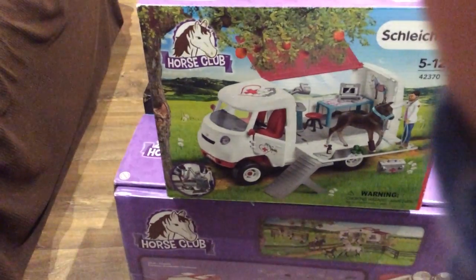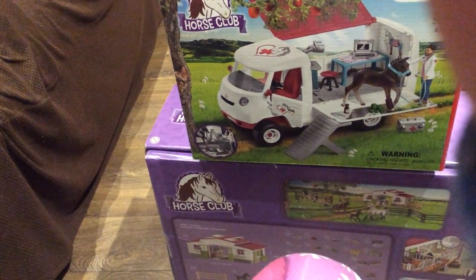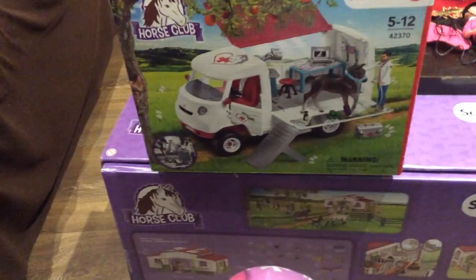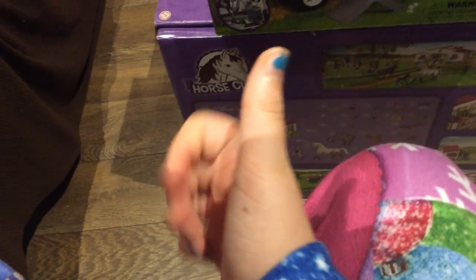It's Horse Crazy 101 here. Sorry if the lighting's bad and if I sound super tired and kind of sick — I got up like five minutes ago and it's pretty dark out. I'm just going to be showing all the horsey-related stuff that I got for Christmas.